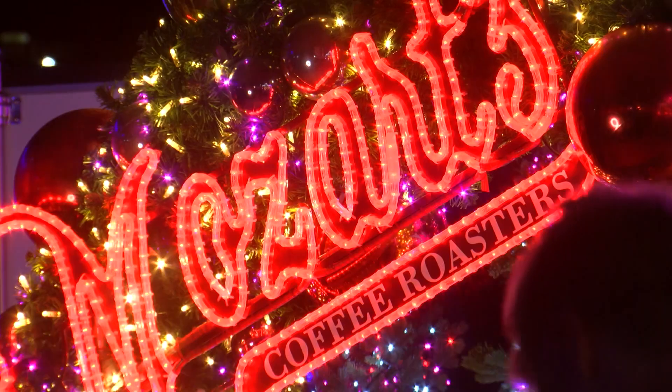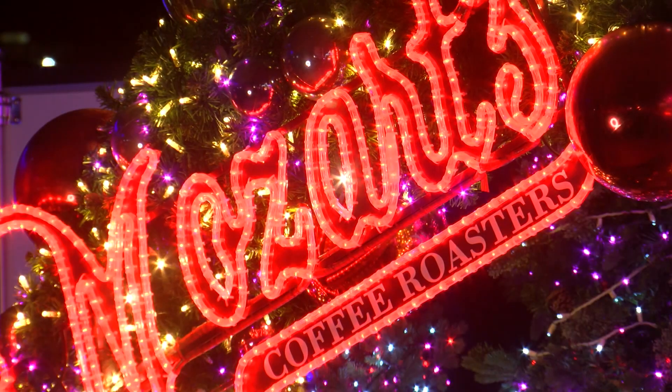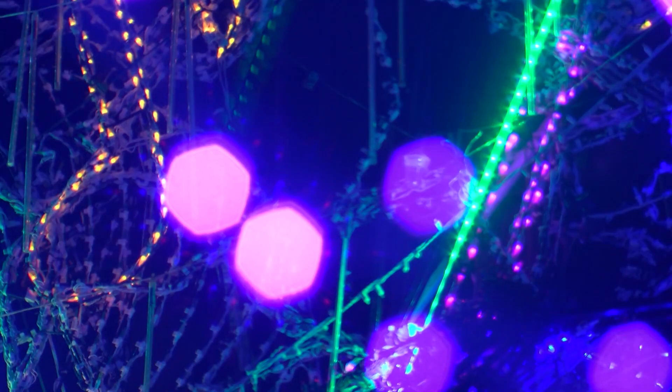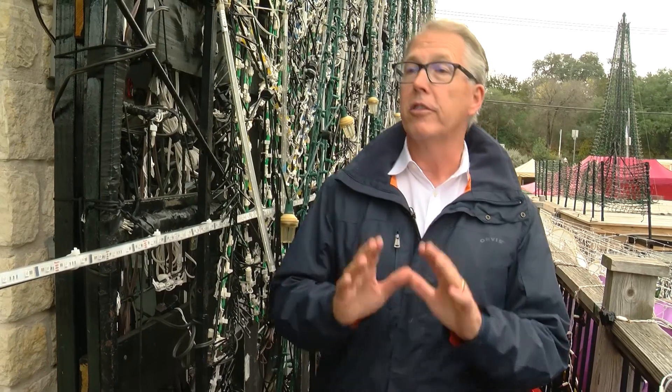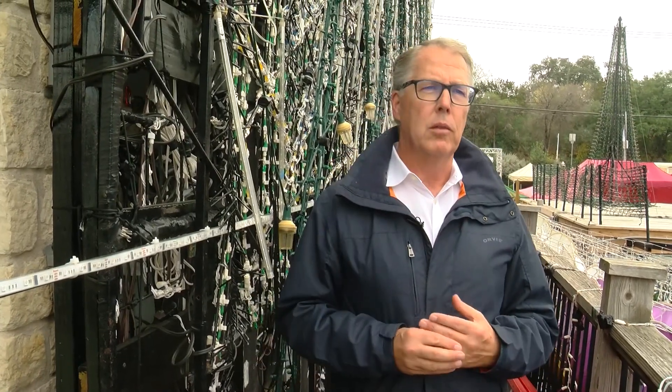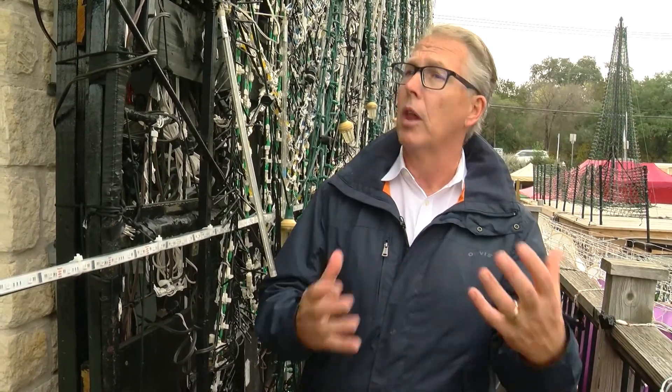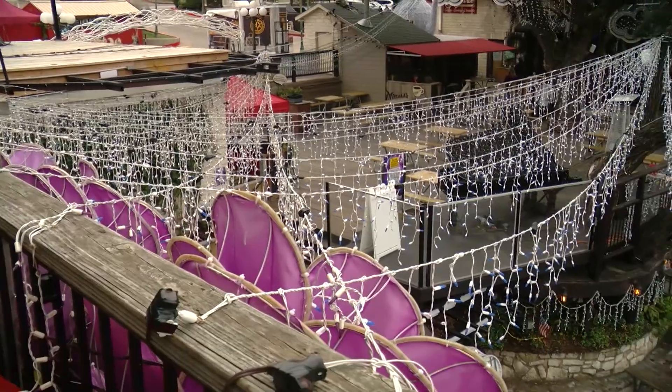Ken Leonard is one of the owners of Mozart's. He says after 14 years and more lights every year, it's hard to say exactly how many lights are firing off during the big show. "I think the safest answer is a lot, and I think the most reasonable answer is we think it's somewhere north of 2 million individual lights are happening at once here."